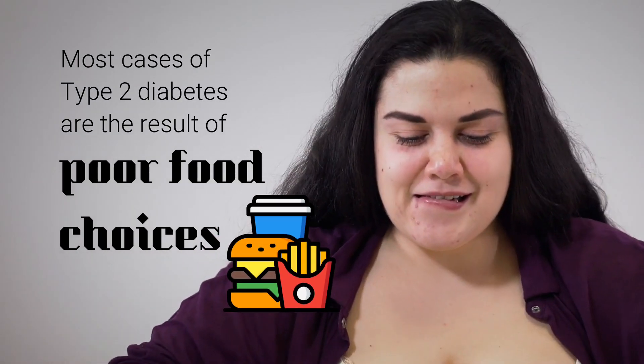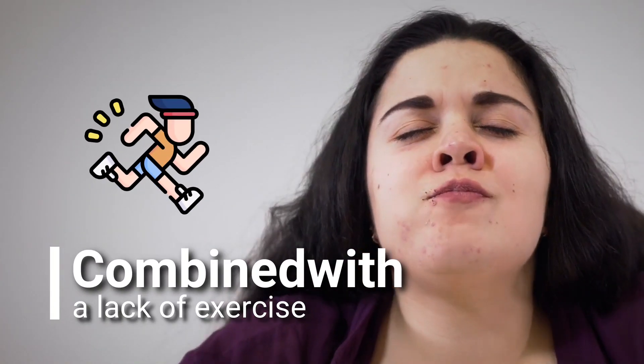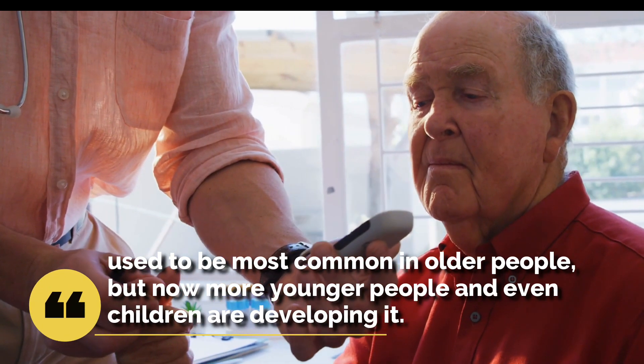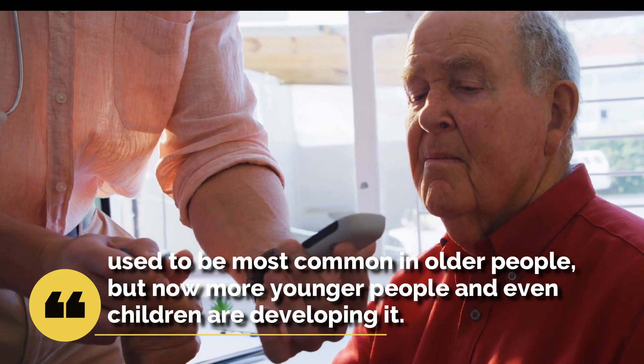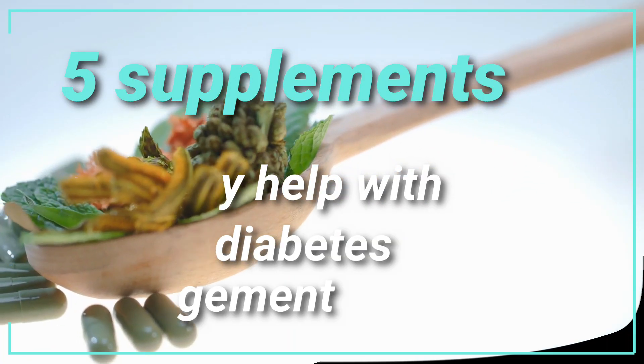Most cases of type 2 diabetes are the result of poor food choices combined with a lack of exercise. Type 2 diabetes used to be most common in older people, but now more younger people and even children are developing it. Here are five supplements that may help with type 2 diabetes management.